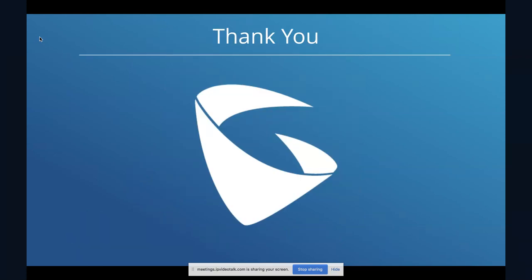That wraps up the webinar for today. I went a little bit longer than expected, but there was lots of good content to cover — the GWN 7630, the GWN series, GWN Cloud, the controllers, and a preview of what's coming up. I'm going to switch back to go through any questions and answers that came in.